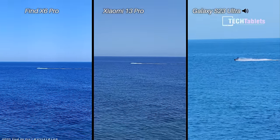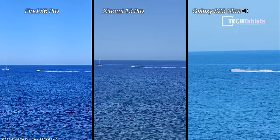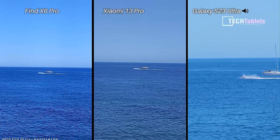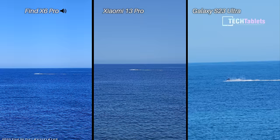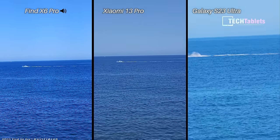Max zoom — using optical because it's very hard to do digital zoom consistently across all of them. So that's 10x with the 10-megapixel camera on the Samsung Galaxy S23 Ultra, then 3.2x with the Xiaomi, and basically 2.8 to 3x with the Find X6 Pro.